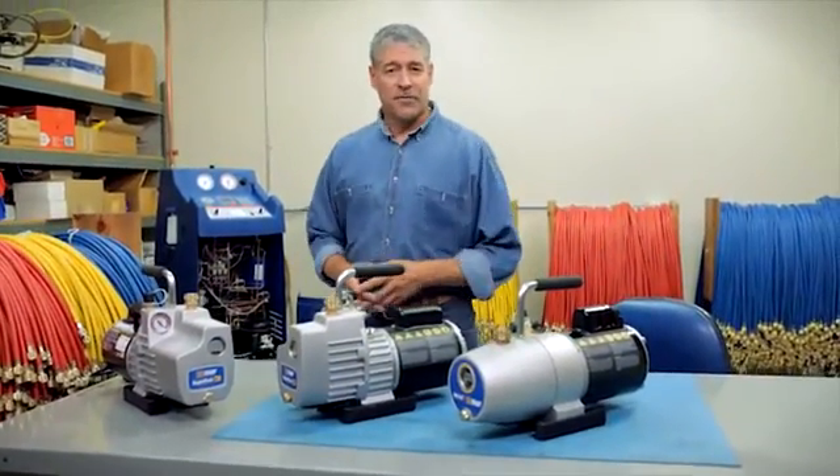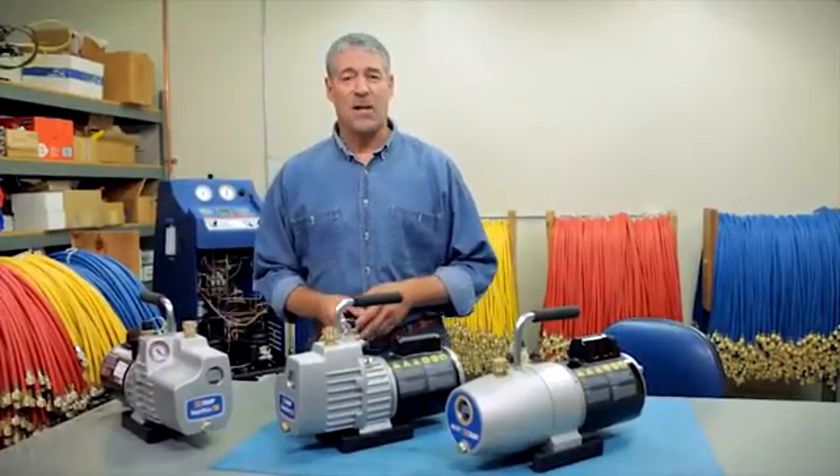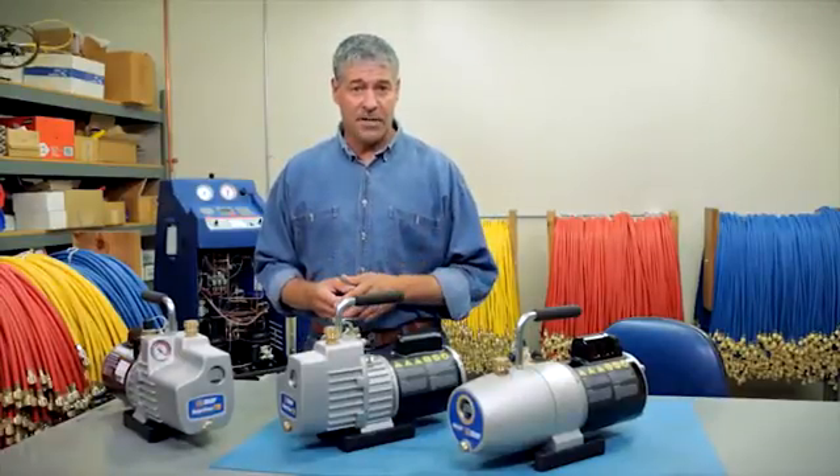With so many vacuum pumps to choose from, how can you make sure you're purchasing the right one for your job? Hi, it's Paul again. Most air conditioning systems today require a critical charge for optimal operation.